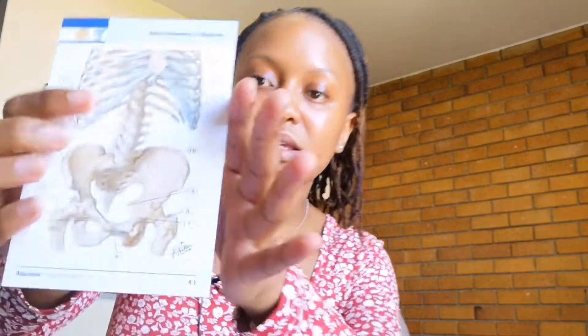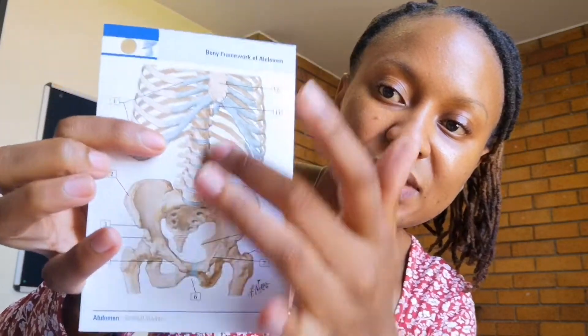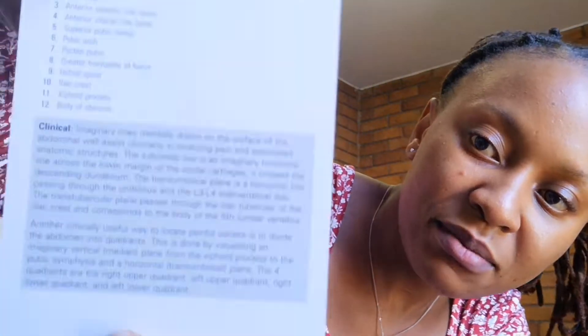What I like most about these cards is that you can use them on the go. I can just take a few cards — let me show you. So this is the illustration: there are numbers here and you test yourself, and at the back they tell you the name for each numbered structure. And then these are the detailed clinical notes I spoke about. What I like most is I can just take a few cards and go to the mall — I'll be reading and understanding on the way. I don't even need to carry a textbook.